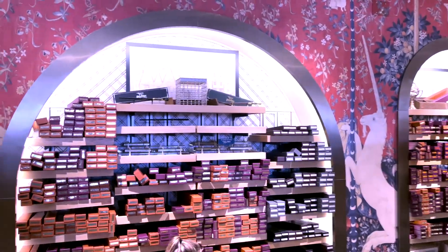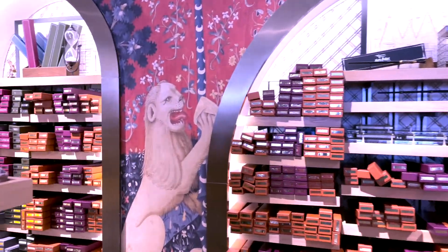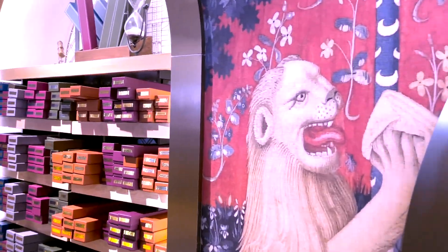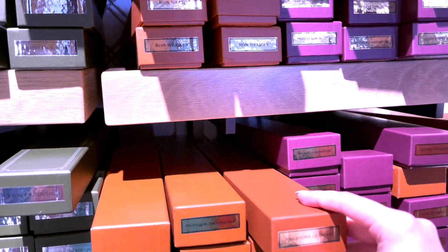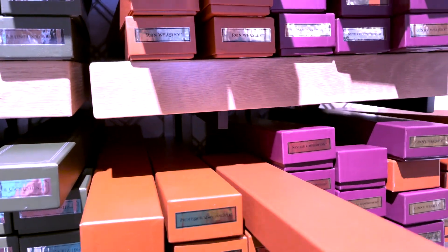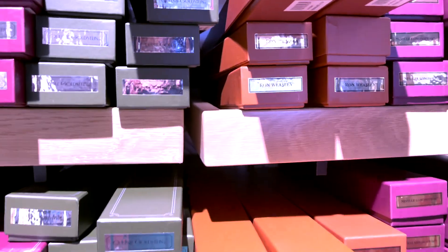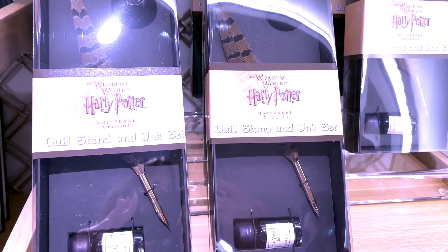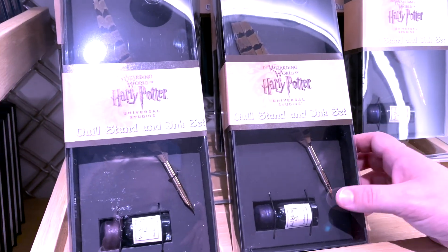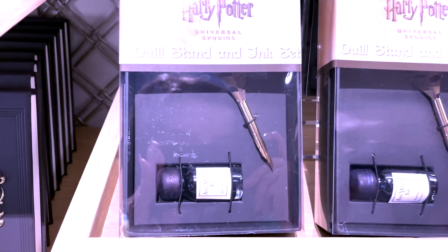Back here you can get the wands in their boxes. Hermione Granger — that's cool, that's really cool. This is cool — it's a cool sand and ink set. I kind of want one of these. I want to write like that. Yeah, that's cool.